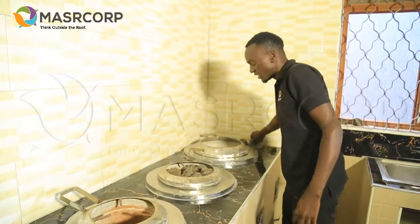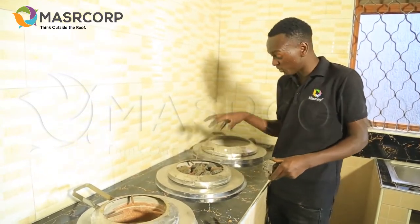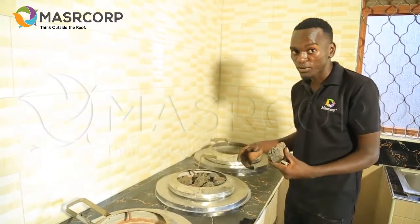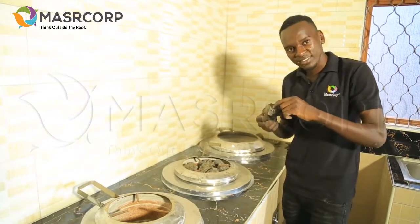So we put the rocks in first, then the charcoal — like this. The volcanic rocks, as you can see, substitute the whole space that would normally be filled with charcoal. Remember, they are reusable — they'll be here today, tomorrow, and the day after, until they diminish in size.